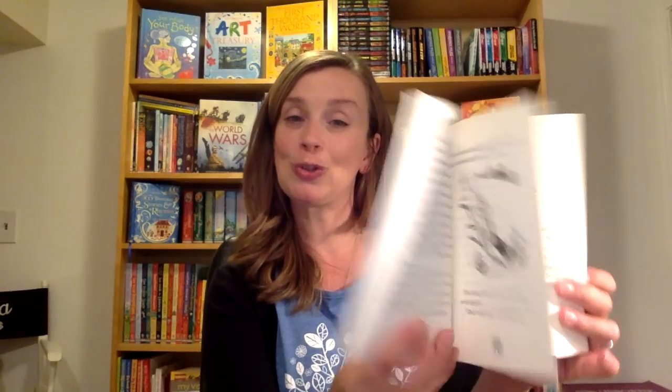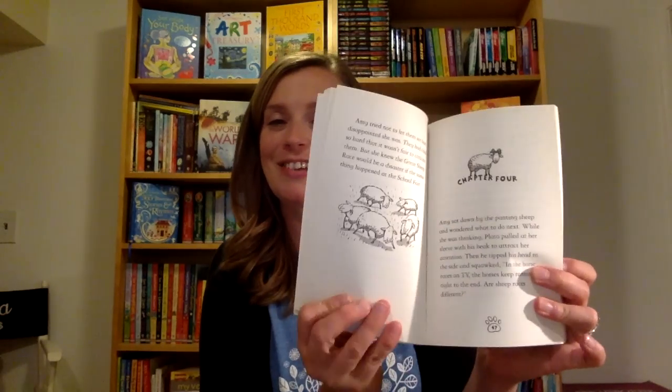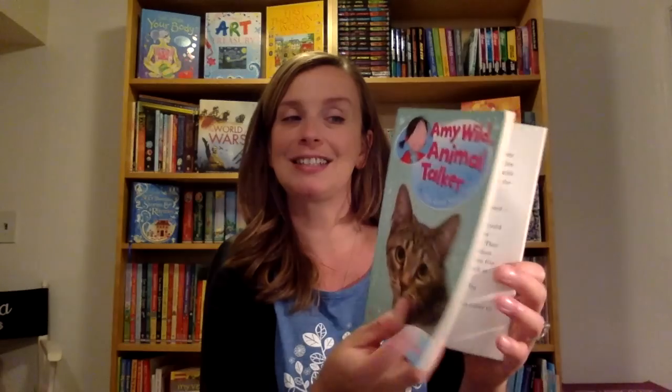Amy Wild Animal Talker — think Dr. Doolittle for this next generation. Children love animals and they will love Amy Wild's adventures because she can talk to animals and hear them. Lots of fun.